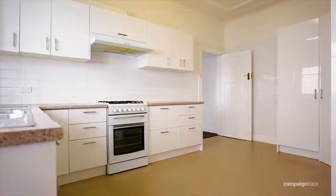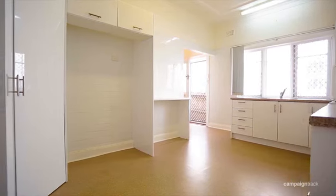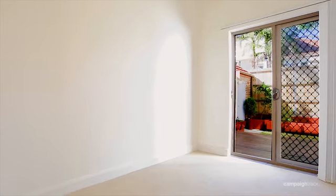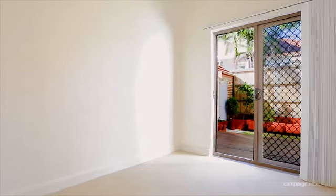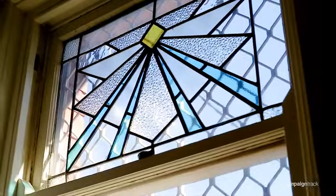It also has the added bonus of a huge spacious kitchen with plenty of built-in cupboards. A few of the special features include air conditioning, a gas fireplace, pressed ceilings as well as leadlight windows.